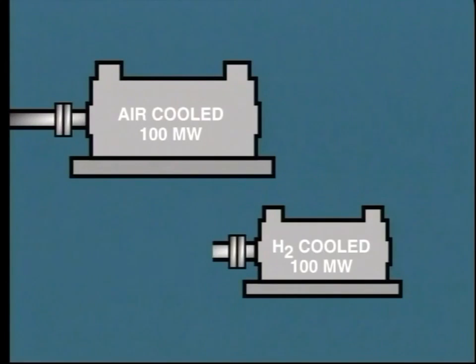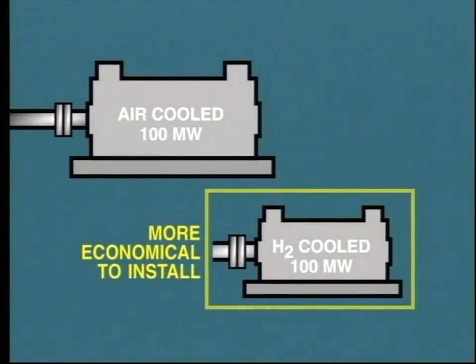Generally speaking, the hydrogen-cooled generator can be made physically smaller than an equivalent air-cooled generator of the same capacity. Therefore, on the larger capacity generators, it is more economical to install a hydrogen-cooled system, even though this entails a much more complicated installation.